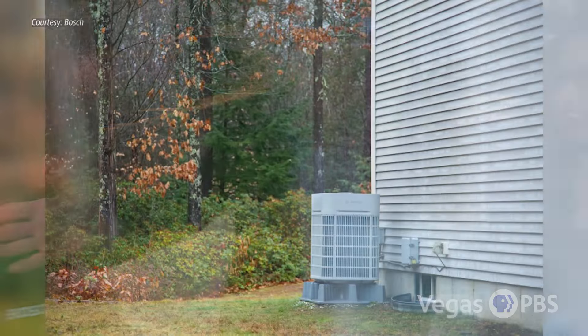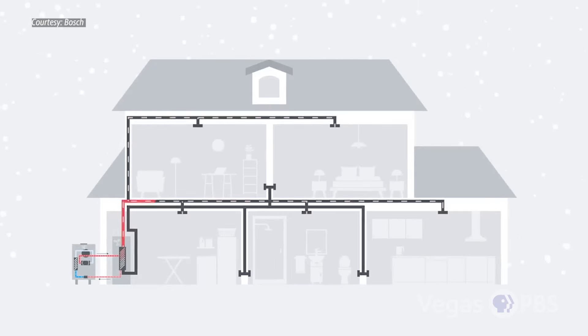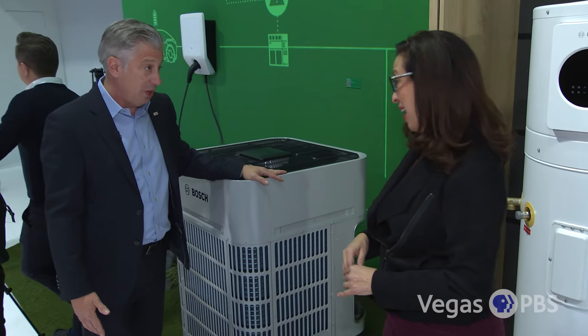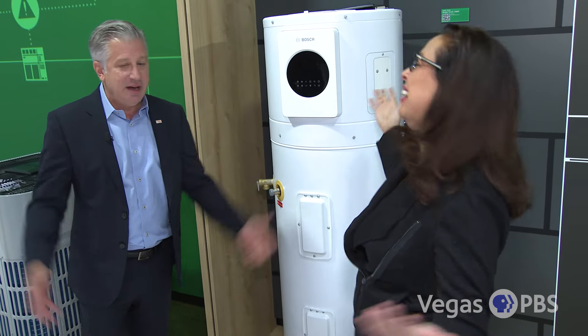We're also introducing our new Ultra IDS heat pump, which operates at extremely low temperatures — down to 5 degrees Fahrenheit, or minus 13 Celsius. We also have the highly efficient heat pump water heater technology. Every home needs hot water.